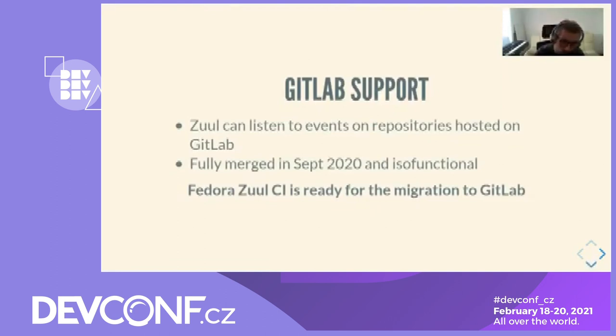Also, since recently, Zuul can handle events on repositories hosted on a GitLab instance. The GitLab driver has been fully merged into Zuul in September 2020 and is functionally equivalent compared to other Zuul drivers. This means that existing jobs and infrastructure provided by Fedora Zuul CI should transition seamlessly to GitLab if a dist-git moves to GitLab.